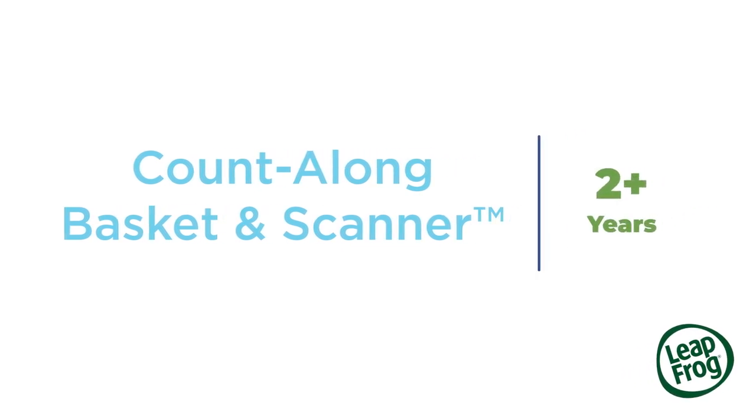Let's shop and count, shop and count, come on and shop and count with me.